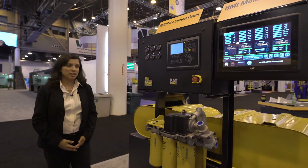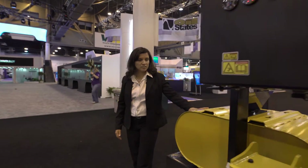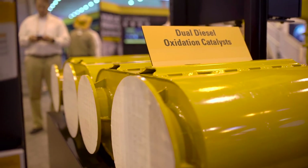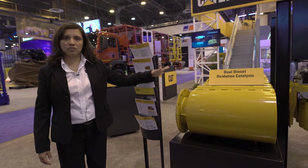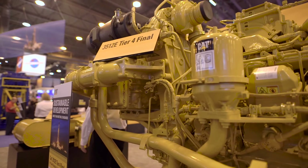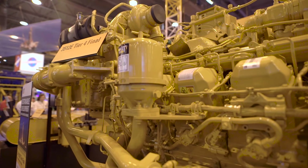In addition, to meet our emissions requirements we have the diesel oxidation catalyst right here. There are two of them — one per bank of the engine. Like I mentioned, it's maintenance free and does not have to be replaced periodically. It lasts the life of the engine to an overhaul.